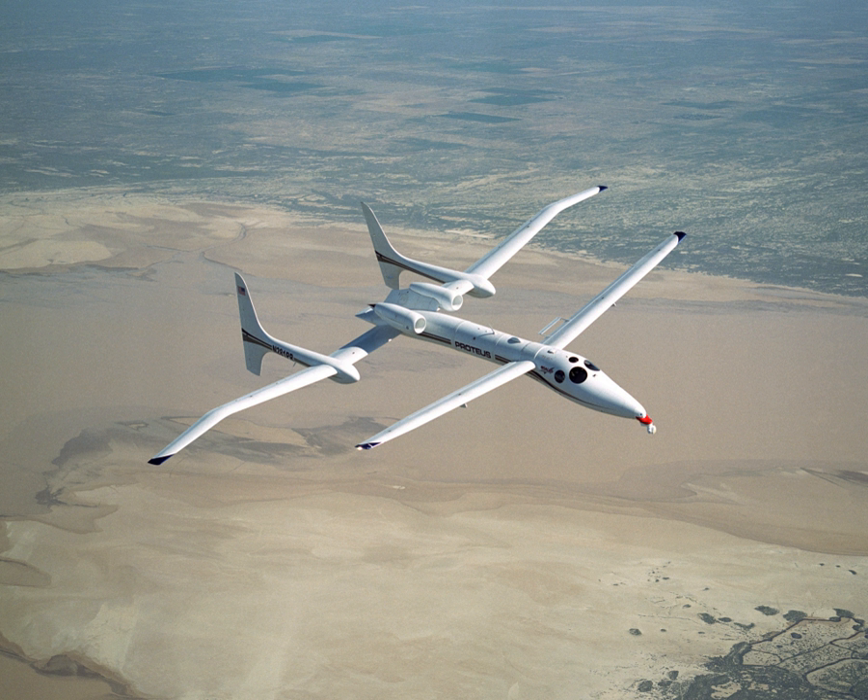In July 2002, Proteus participated in Crystal Face, measuring tropical cirrus clouds, operating from Key West, Florida, flying as far south as Belize. For this phase of the project, the aircraft was configured with 10-foot canards and 13-and-a-half-foot wingtip extensions.